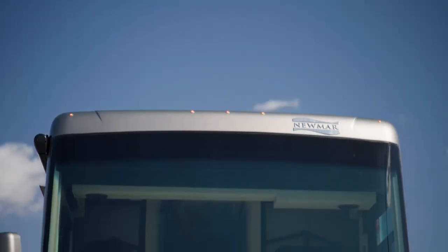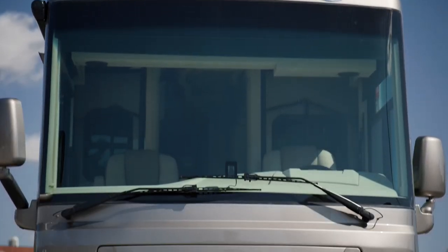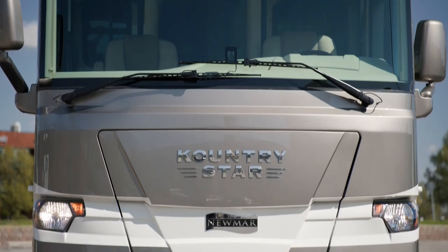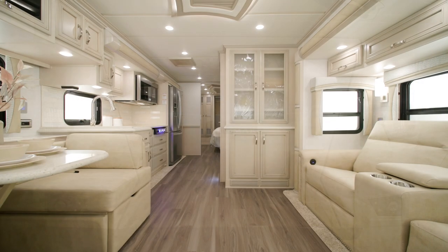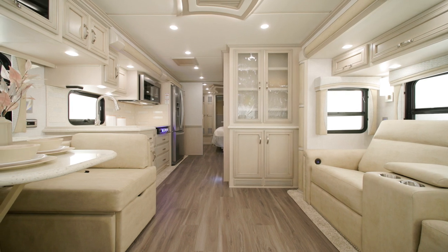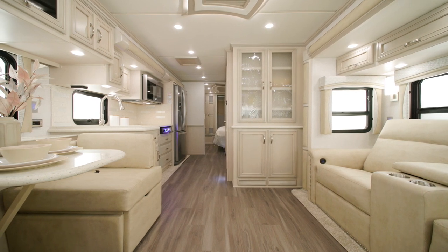No matter how adventurous your travels are, the 2024 Country Star lets you take all of the comforts of home along the way. On behalf of Newmar Corporation, thanks for joining us on this tour of the 2024 Country Star.